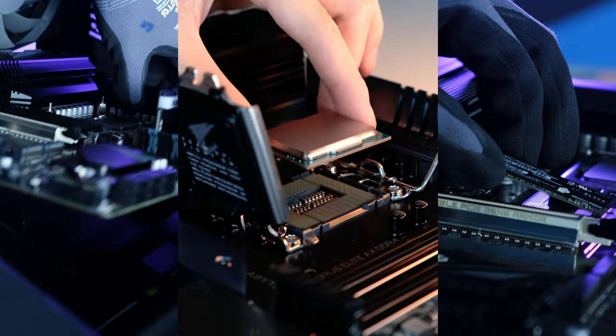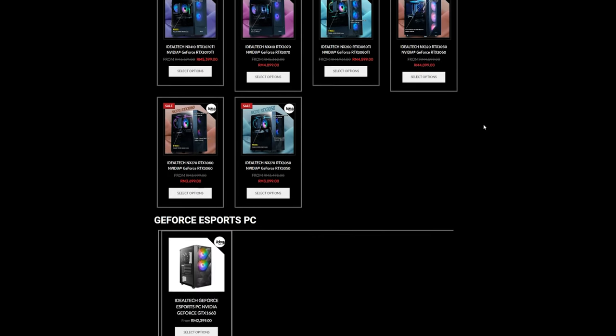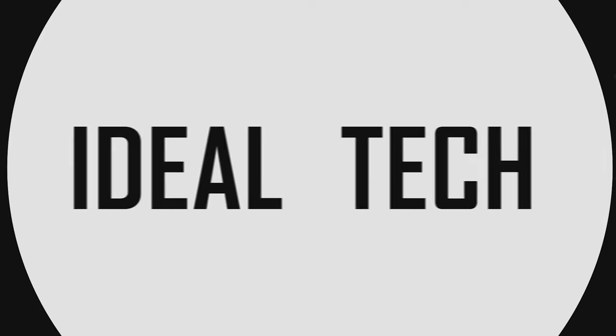Hello there, welcome! Have you ever wondered, 'I want to buy a PC but I'm so lazy to search for the specs'? Don't worry — IdealTech does not only do custom PCs, but we also prepared some packages for you if you have no preferences, and this video will cover all the packages that IdealTech offers.